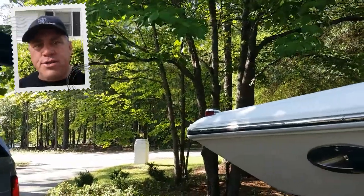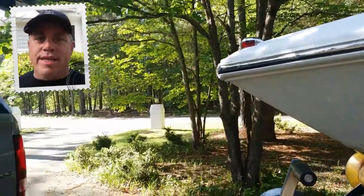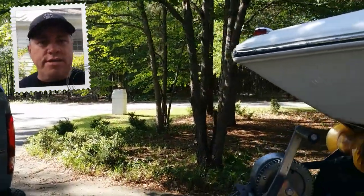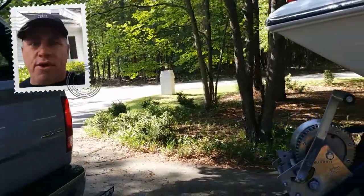Hey everybody, David Wilkes here with Alden Transport. I just wanted to share another video about some of the products that I use while I'm making my trips across the United States, towing phenomenal boats, AeroVault trailers. Today I'm going to showcase the Bulletproof Hitch.